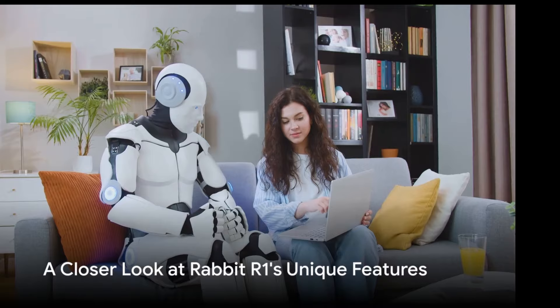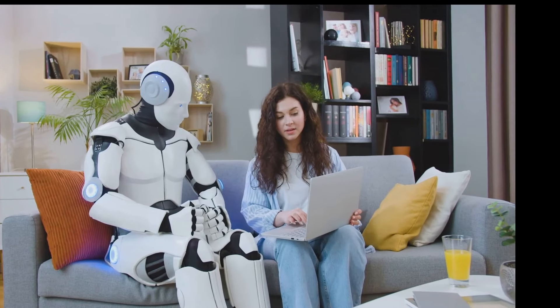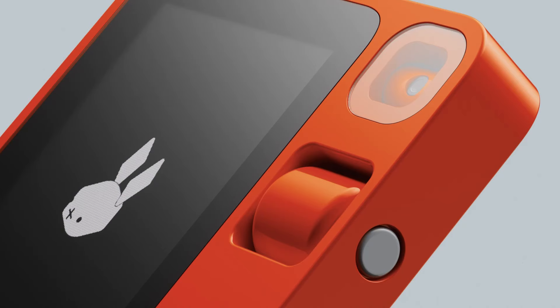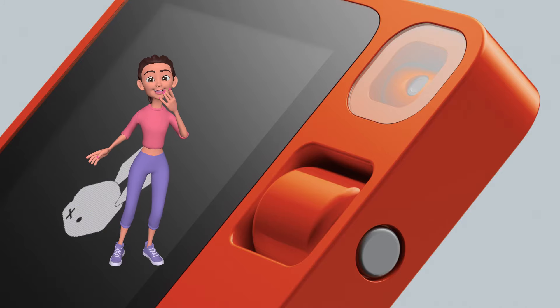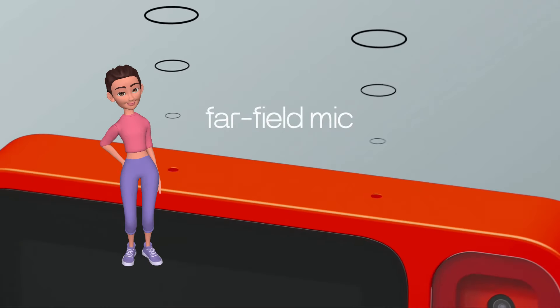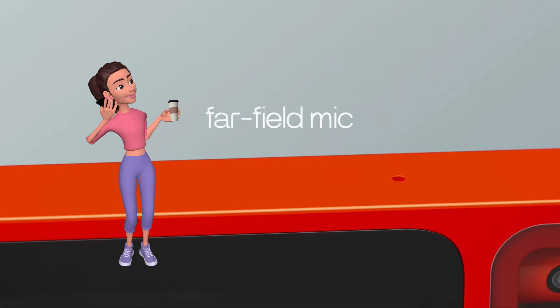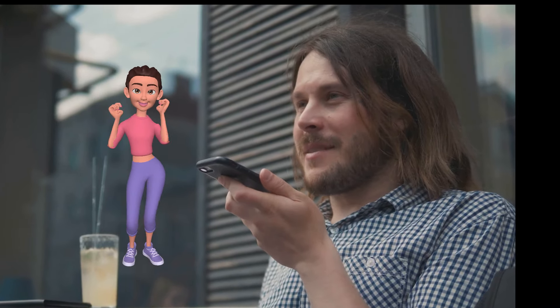The Rabbit R1 is packed with unique features that set it apart from the rest. Diving into these features, we find a push-to-talk button — a game-changer in the realm of voice commands. No more shouting at your device from across the room hoping it picks up your command correctly. With the Rabbit R1, you push, you talk, it listens. Simple as that.